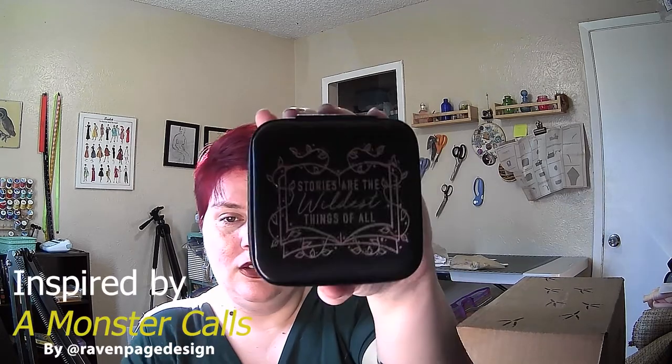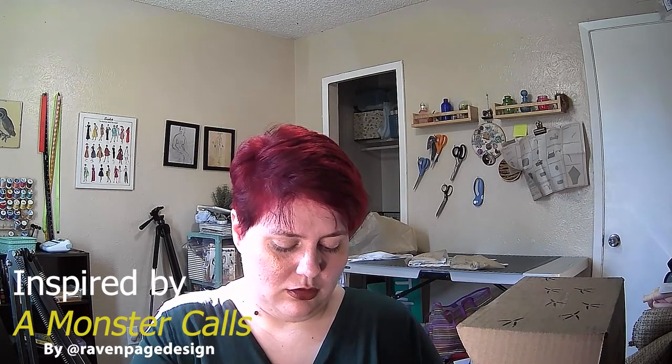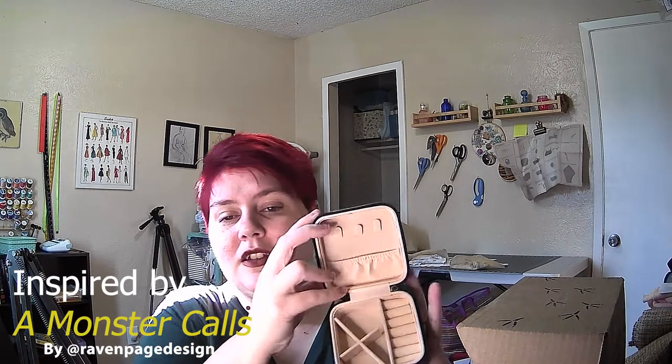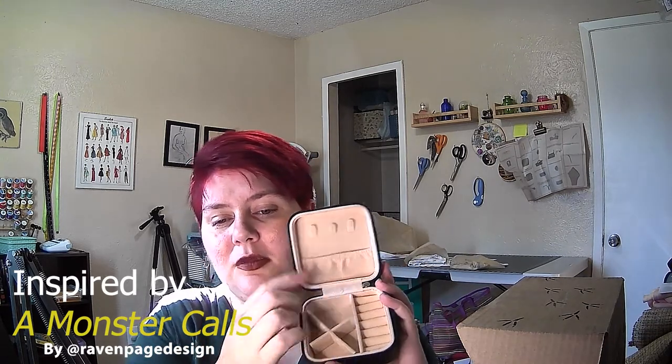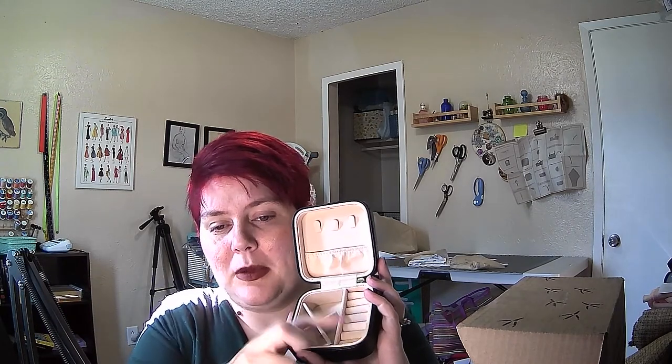Up next we have a cute little box. It says, "Stories are the wildest things of all." Oh, it's a little jewelry box! It's got places for necklaces or bracelets, and then this little bit comes out but goes back in, and it's got a little spot for rings or pins, which is really cute. I am planning on doing some traveling next year, so that'll come in handy if I ever decide to wear jewelry, which I don't do very often, but I might for a trip.